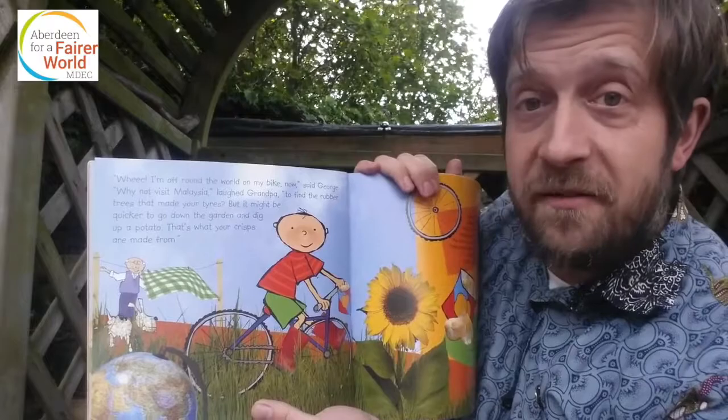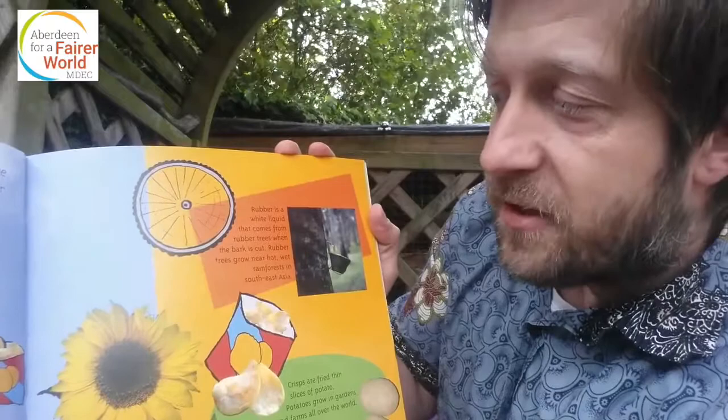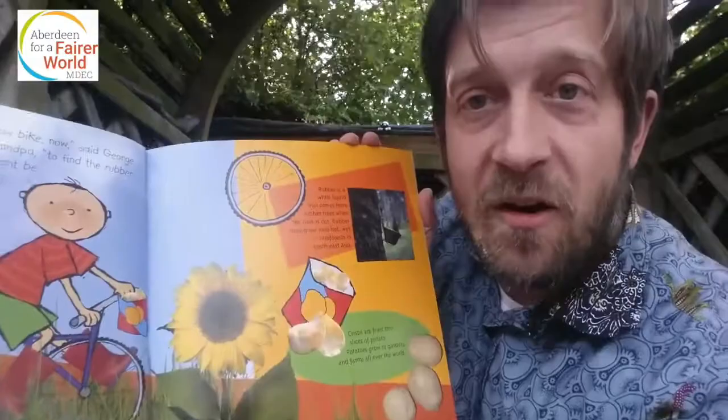Rubber is a white liquid that comes from rubber trees when the bark is cut. Rubber trees grow near hot, wet rainforests in South East Asia. Crisps are fried thin slices of potato. Potatoes grow in gardens and farms all over the world, just like mine. Maybe I'll make some crisps when my potatoes are ready.